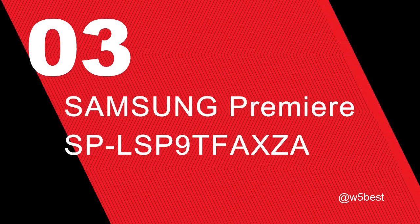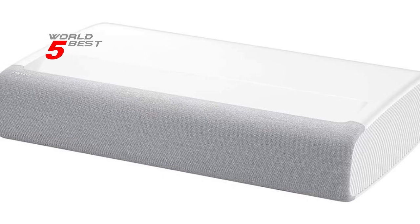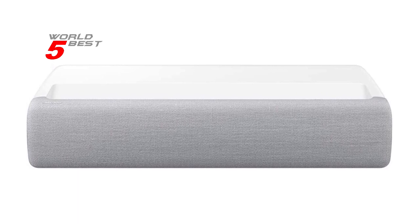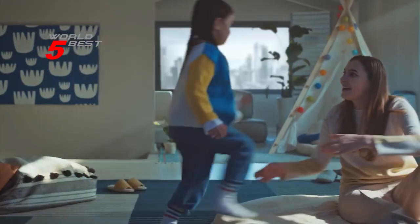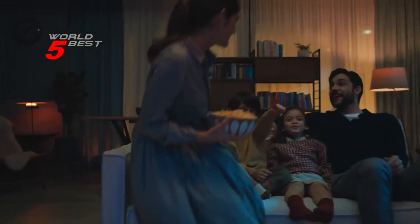Number 3: Samsung Premiere SP-LSP9TFAXA. This projector features triple laser technology and ultra-bright 4K resolution to deliver heightened contrast and impeccable detail with 2800 lumens. The projector is also powered by Tizen, Samsung's Smart TV operating system, which provides easy control and a host of enhancements that elevate the viewing experience. The compact design and ultra-short throw technology allow the projector to be placed inches from the wall while delivering an incredible picture. One of the standout features is its powerful 4.2-channel sound system with 40W speakers providing front, center, and surround sound for a room-filling audio experience.